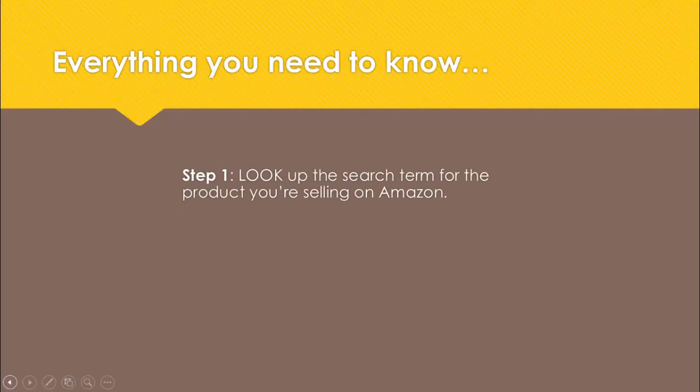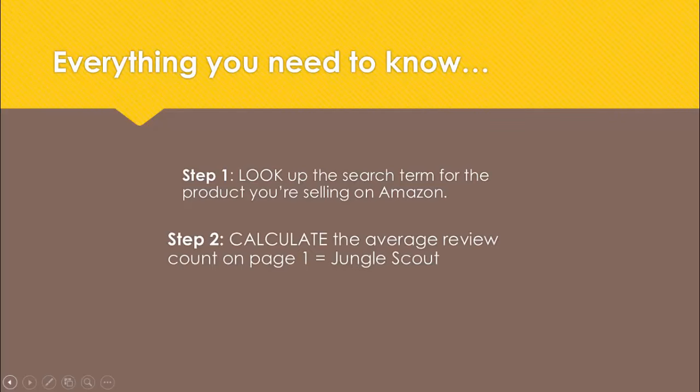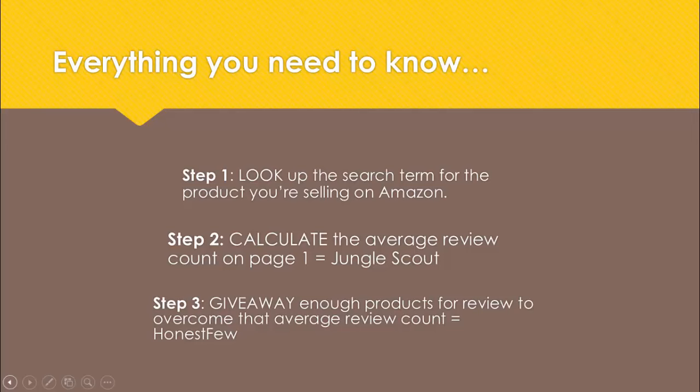Today we went through a timeless formula for page one ranking. Step one: look up the search term for the product you're going to sell on Amazon. Step two: calculate the average review count on page one - we did this with Jungle Scout. And step three: give away enough products for review to overcome the average review count. Jungle Scout gives you your estimated break-even point, and Honestview gets your products in front of reviewers for honest evaluation.